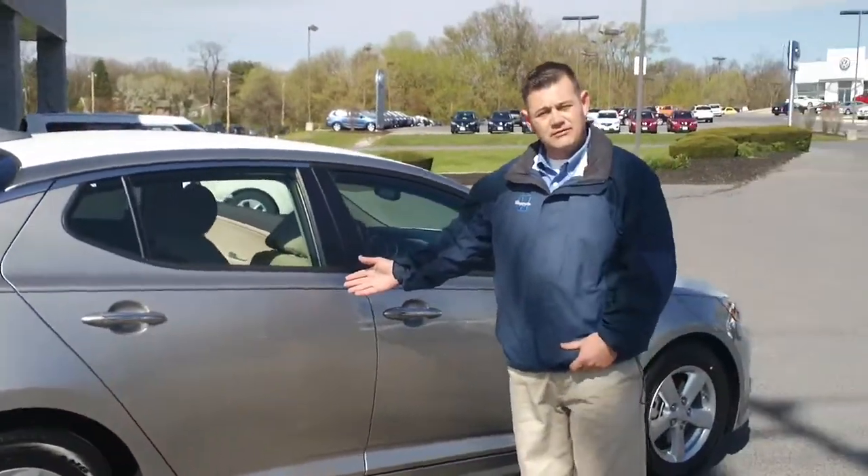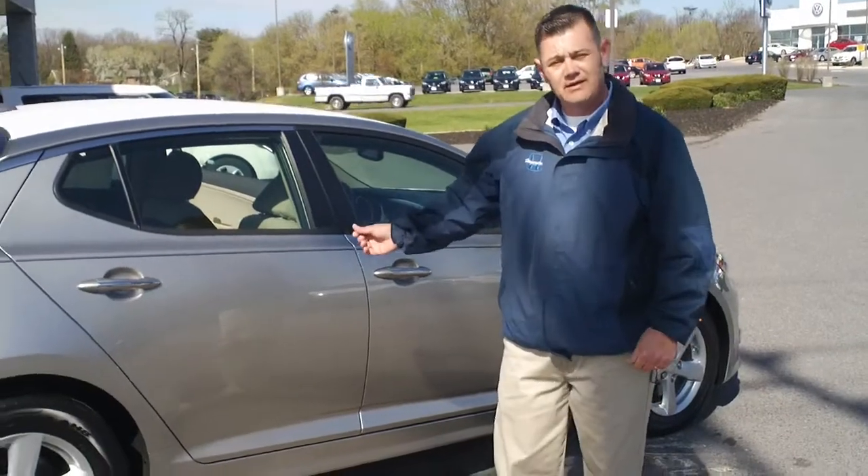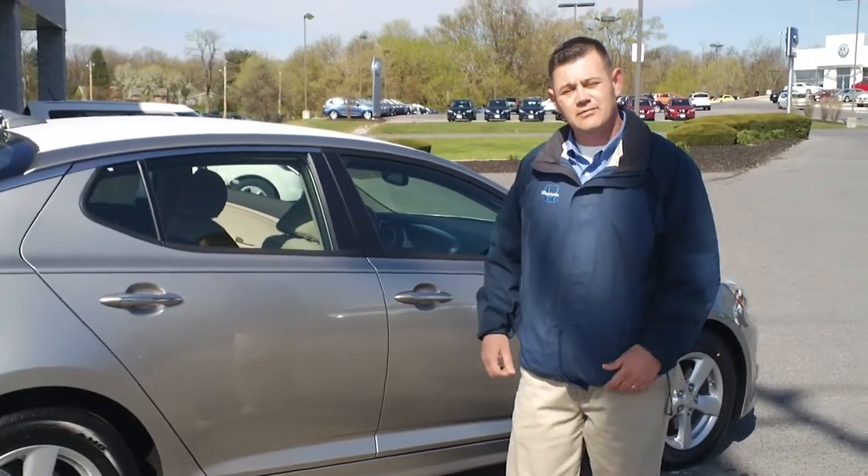This Kia Optima also has a five-star safety rating. If you have any questions about this vehicle or any other Kia product, please give me a call at 240-217-4329. Again, this is Rick Whittington with Hagerstown Kia. Thank you.